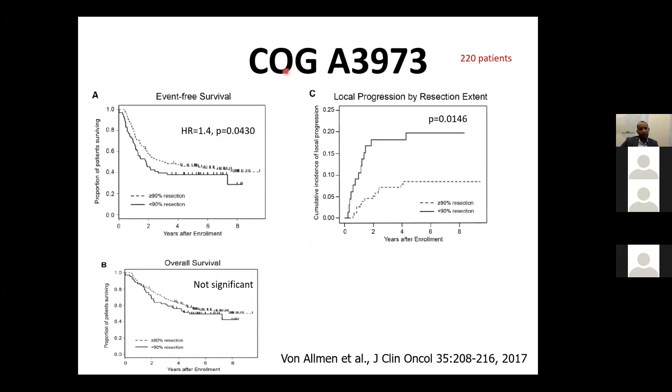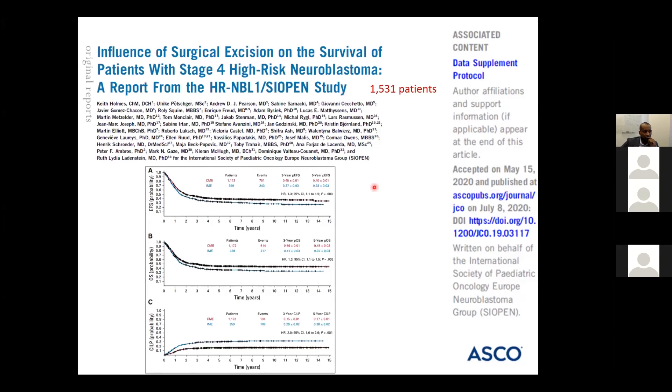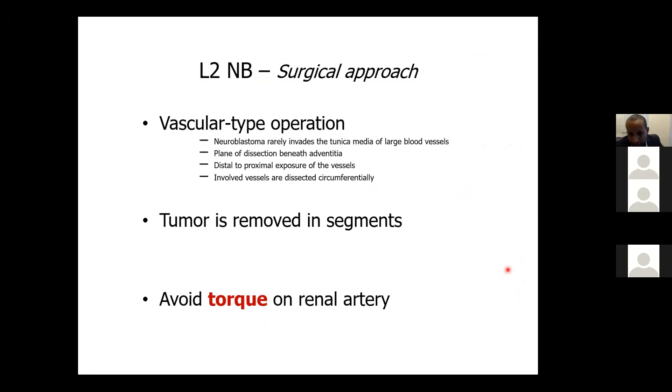In the more recent COG A3973, a benefit in event-free survival reaching statistical significance for resection of more than 90% was demonstrated, and improved local progression was also shown, though overall survival trend did not reach statistical significance (220 patients). The recently published SIOPEN trial with over 1,500 high-risk patients demonstrated a benefit of complete resection on both event-free survival and overall survival. Therefore, it is desirable to achieve complete macroscopic resection with R1 margins, leaving only microscopic residual on vessel walls when safely feasible.